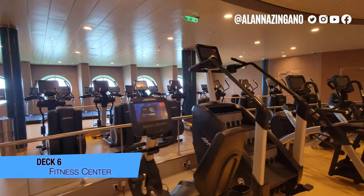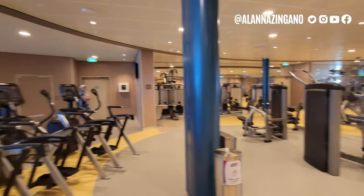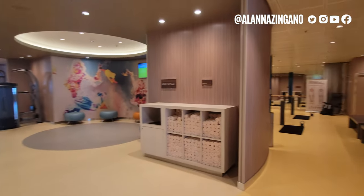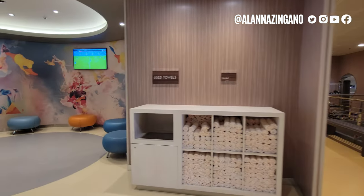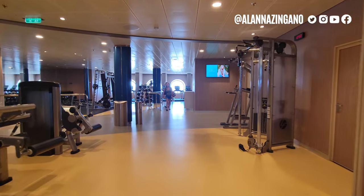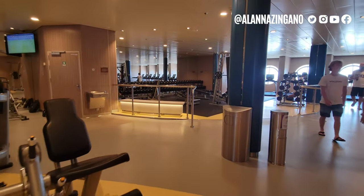Here is the Fitness Center, which wraps around with loads of machines — different free weights, ellipticals, and various machines. There's a stretching area and stairs down here that lead to the outdoor jogging track, plus another stretching area and all your free weights. A great space to come and work out.